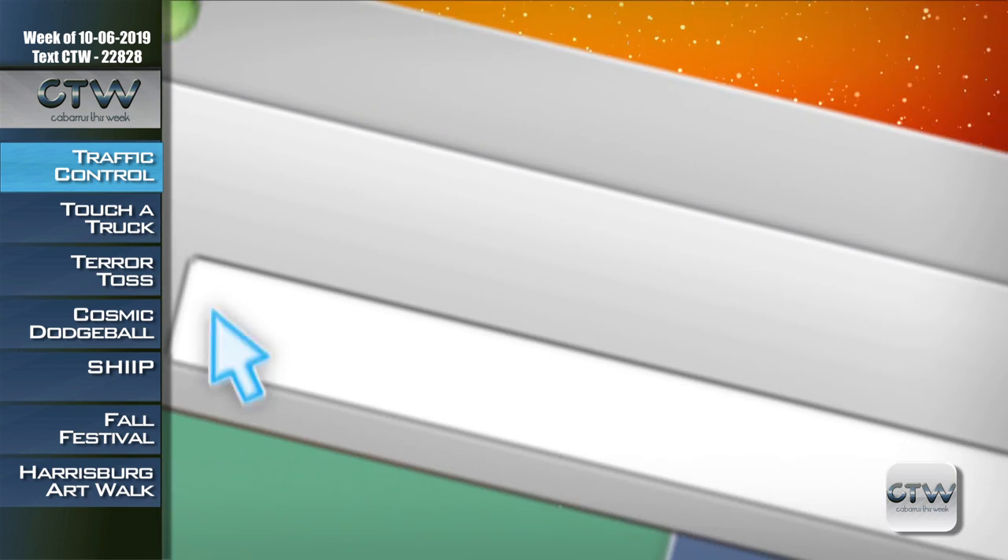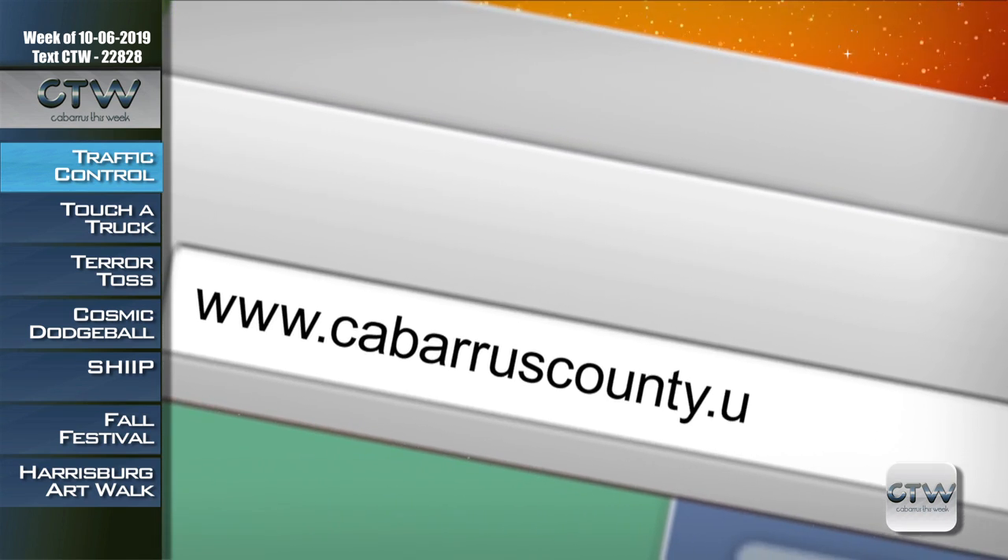Hi, I'm David Baxter and I'm Kasha Thompson. Welcome to Cabarrus This Week. This week we're at the city of Concord's brand new traffic control center, making life easier for you when you're commuting around all through Concord. Kasha's going to tell you all about that. We've got a lot of other great information on today's show, so if you miss any of the contact info, just go to cabarruscounty.us/CTW.